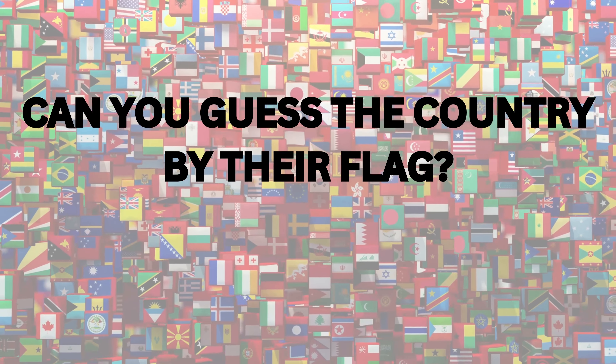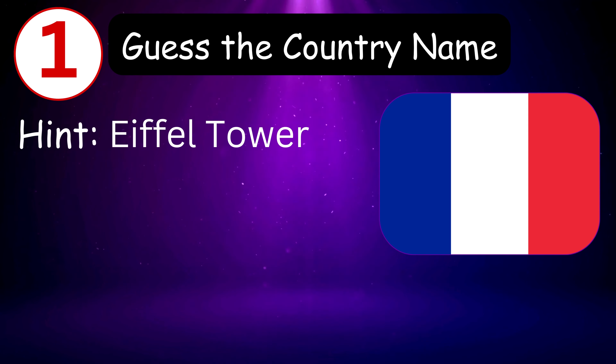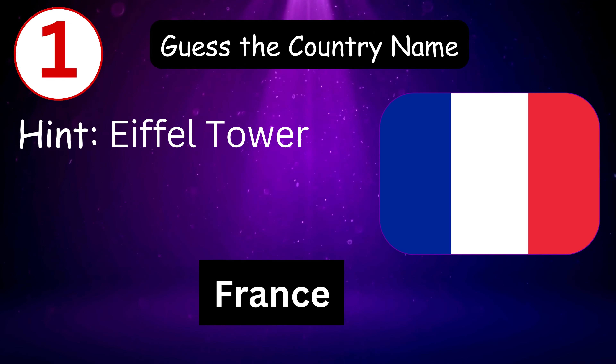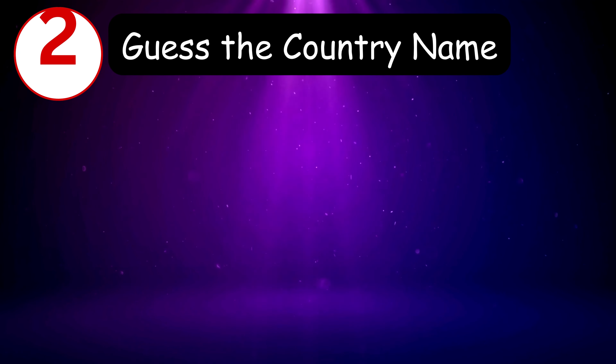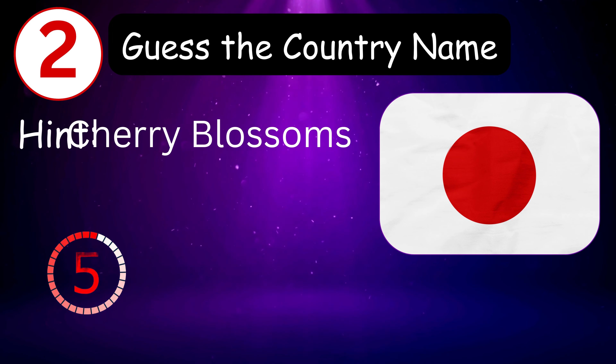Hey, can you guess the country by their flag? Let's go! Number one — hint is Eiffel Tower. 8, 7, 6, 5, 4, 3, 2, 1, 0. Tada, friends! Number two — hint is cherry blossoms. 9, 8, 7, 6, 5...